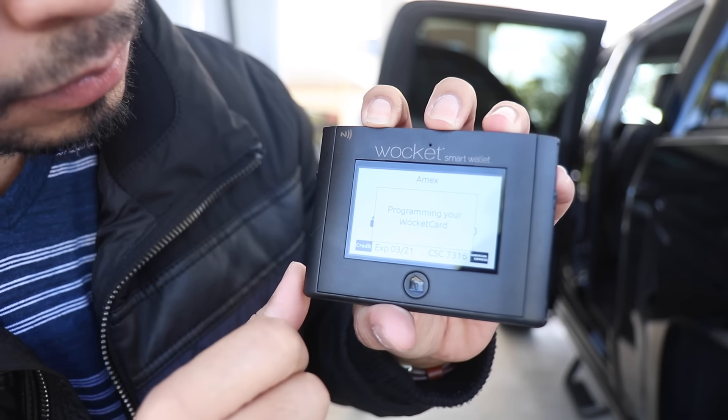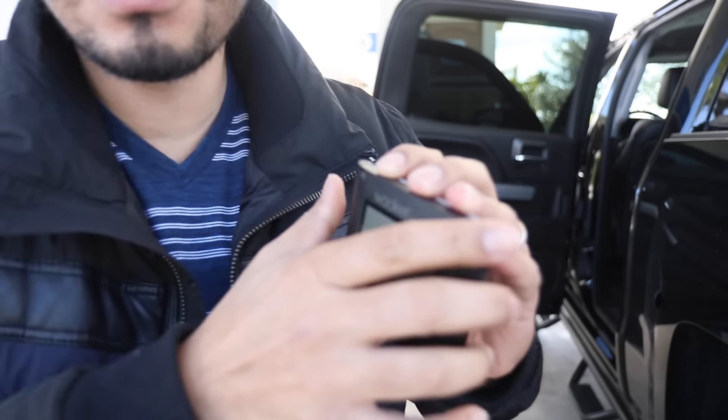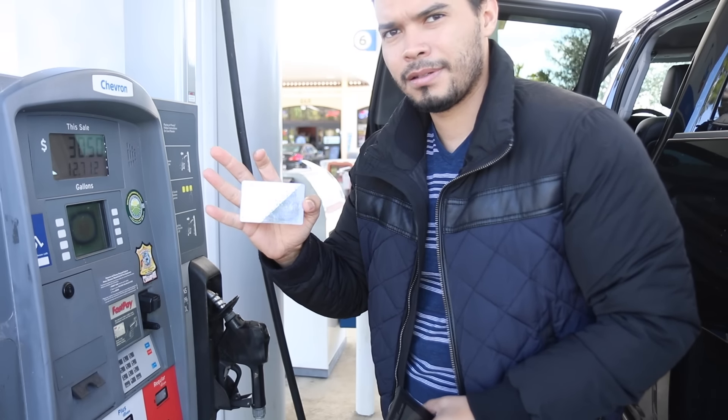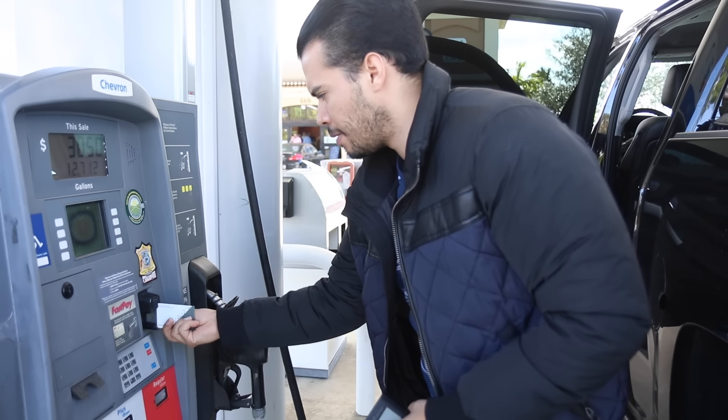I used this Wocket Wallet about a dozen times and I never had an issue. Like everything else, we don't live in a perfect world, so they recommend to always carry around a card with you just in case the Wocket Wallet fails. That way you have a backup.